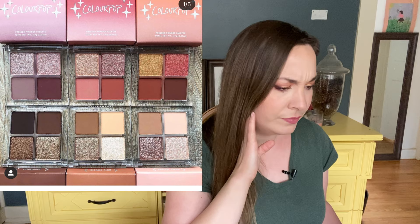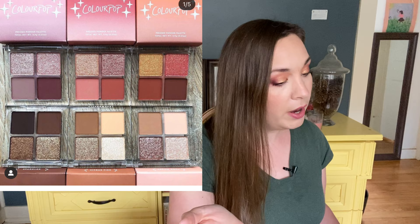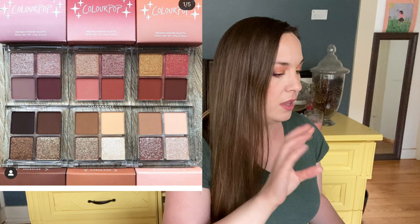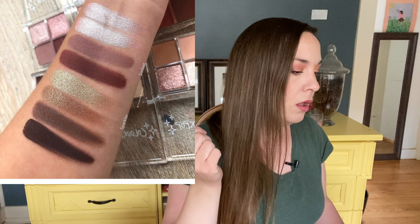Colourpop is also releasing some quads — it's the Sweet Life collection. Six quads, each with two mattes, a metallic, and a glitter metallic. I think I'd like the format, but I don't really want them. The mauve one has mats I like, but the shimmers look the same — just two silver or light taupe shimmers. So I'm going to skip these. They're $9 each.